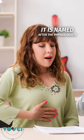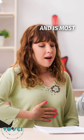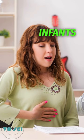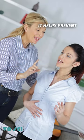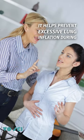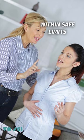It is named after the physiologists Josef Breuer and Edward Hering, and is most active in newborns and infants, becoming less prominent as we age. It helps prevent excessive lung inflation during normal breathing, ensuring that the respiratory system operates within safe limits.